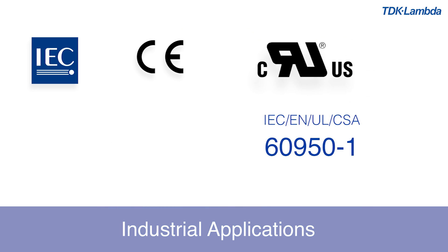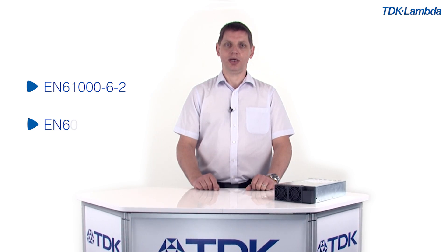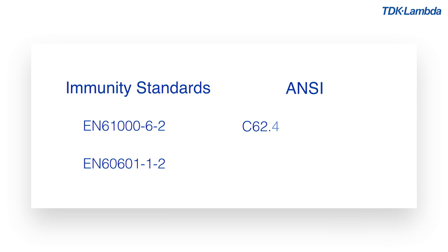We have also ensured that the entire range is ideal for industrial applications by approving it to IEC, EN, UL, and CSA 62950. The whole range is also designed to meet IEC and EN 61010-1. Compliance with EN 61000-6-2 and EN 60601-1-2, and also the TUF ANSI C62.41 Level 2 3kV ringwave, help to make your system more fault tolerant.